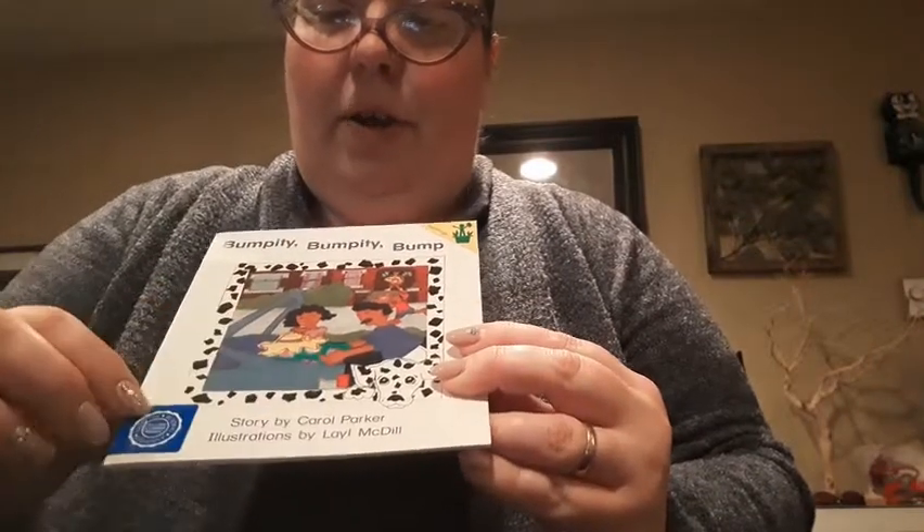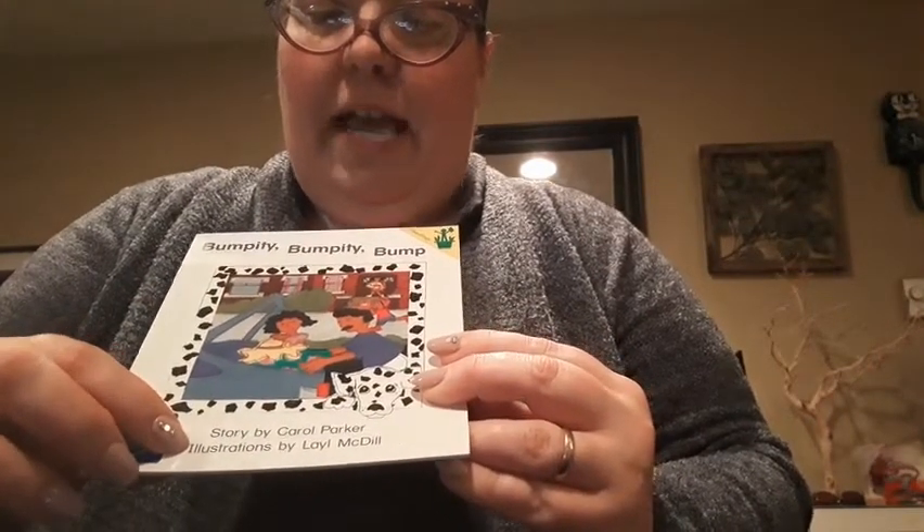Story by Carol Parker. Illustrations by Lyle McDill.